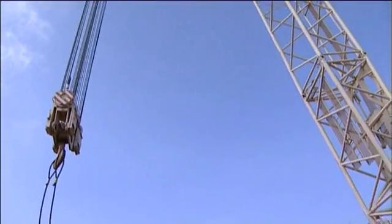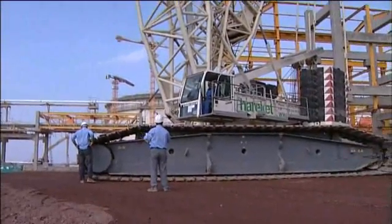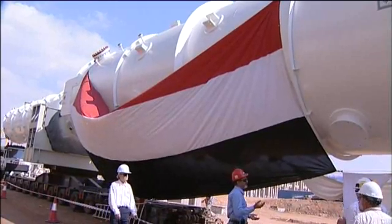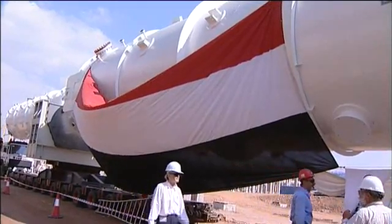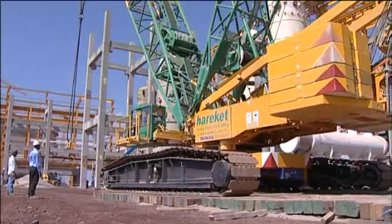This is the 600 ton crane that will lift the MCHE into its final position. The MCHE has now been dressed with the Yemeni national flag, ready to make it fly high. The 300 ton tailing crane is getting into position on its floorboards.